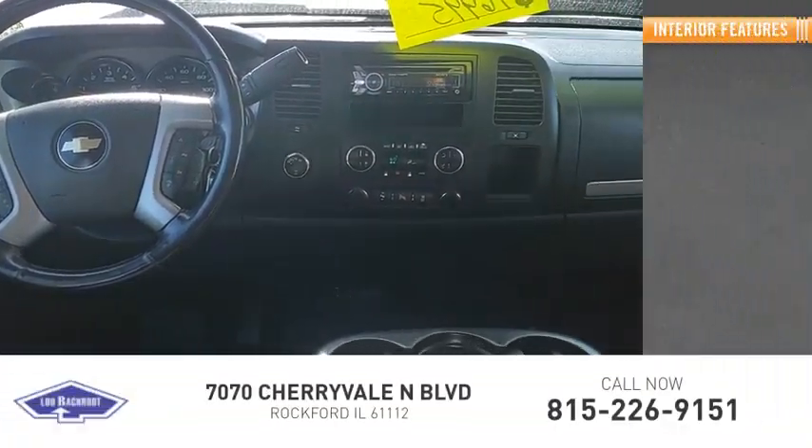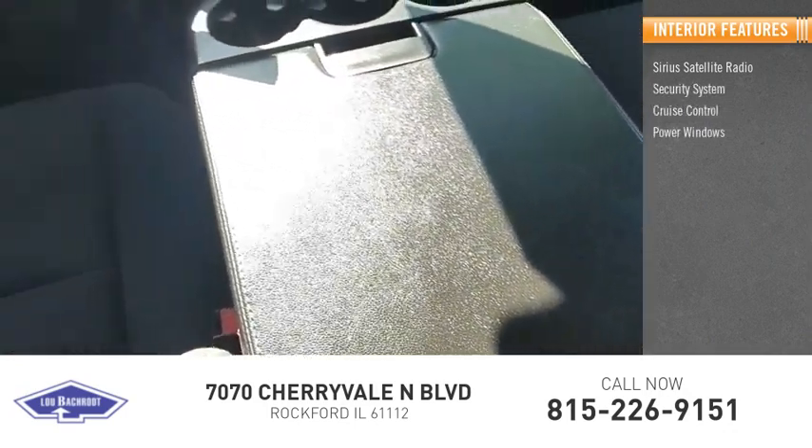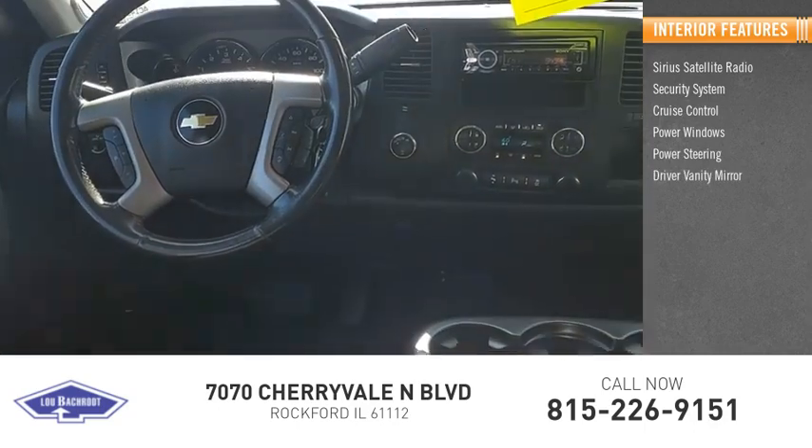Inside you'll find Sirius satellite radio, security system, cruise control, power windows, power steering, driver vanity mirror.